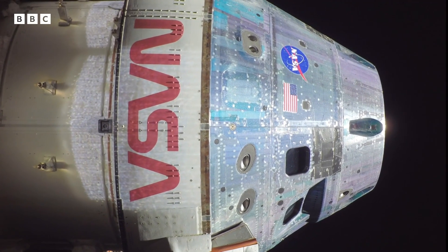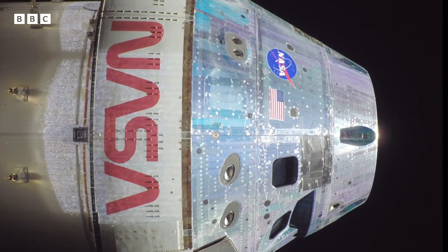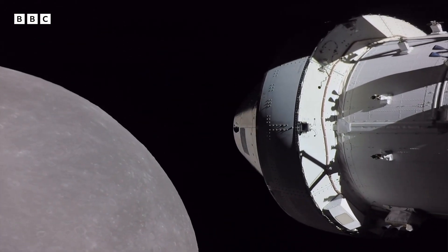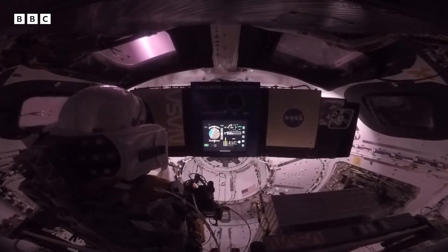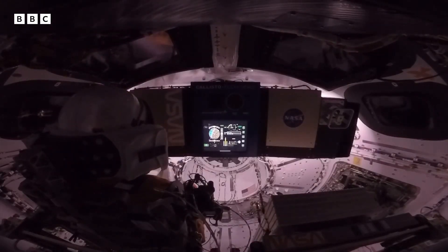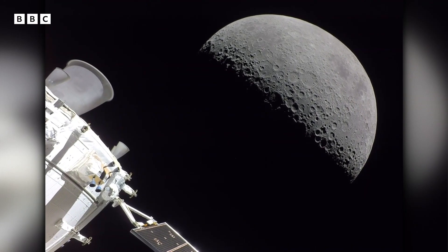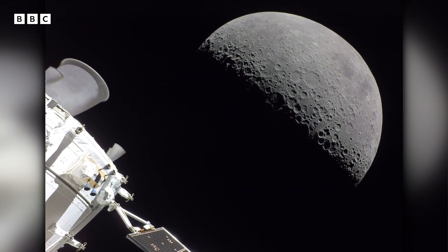The capsule also flew far beyond, further than any spacecraft built for humans. No people were on board this time — it's a test flight. Instead, mannequins covered in thousands of sensors recorded data from the voyage. And this is vital, because the next step is to get astronauts on board, and eventually land them on the moon.